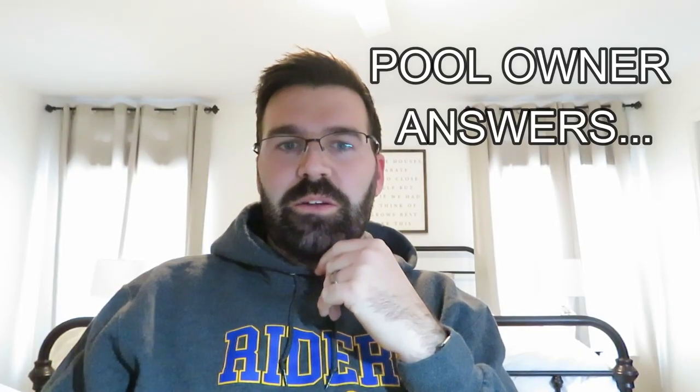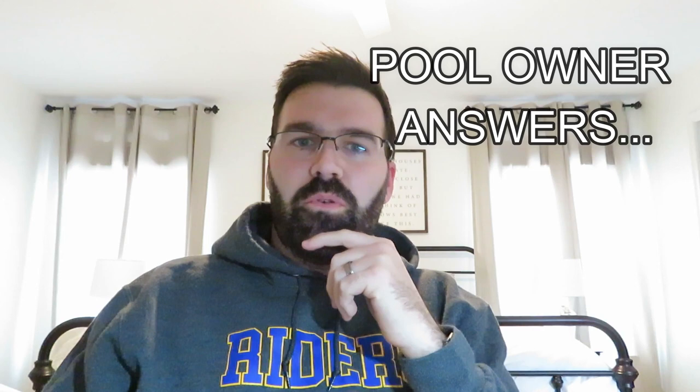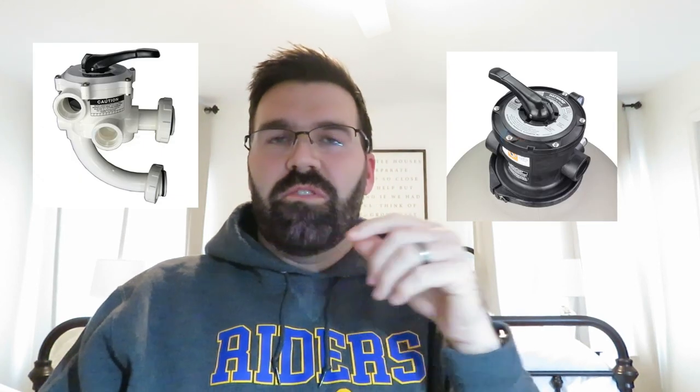First and foremost, a big one was not checking the multi-port valve position. The multi-port valve sits either on top of your filter or to the side, and that's what we use to turn from filter to backwash to waste. A lot of people reported that they might have backwashed the pool and forgot to change it, kicked the pump back on, and simply drained half of their pool because they didn't remember to put it back into filter. So that was a big one.